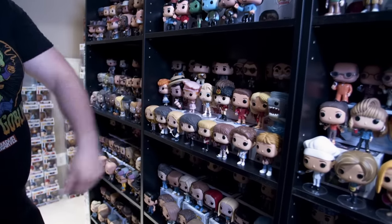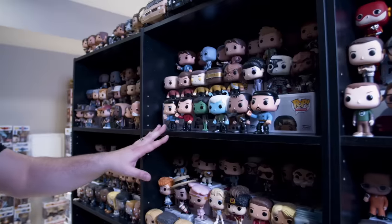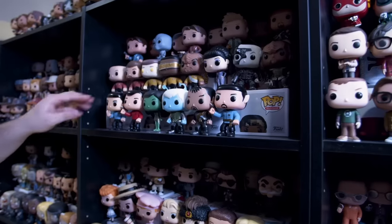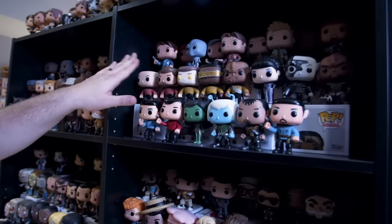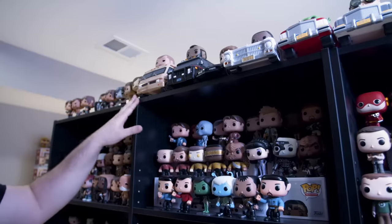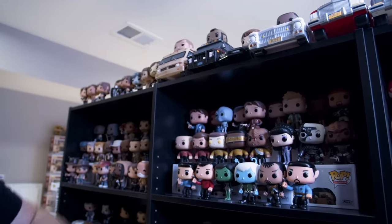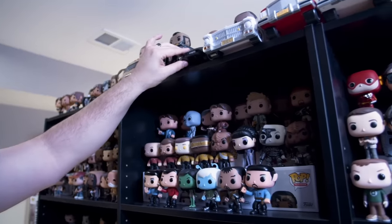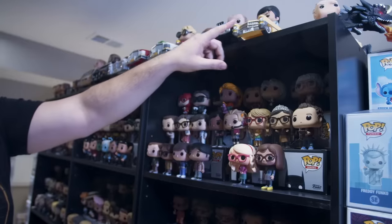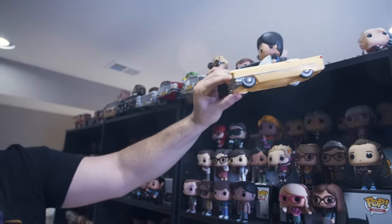Baywatch, Mr. T and the A-Team, Mr. Robot. We have the original Star Trek and Star Trek The Next Generation. In the back here we have X-Files and Firefly. We have Jesse with the van from Breaking Bad and Mr. T and his A-Team van. We have the Knight Rider — David Hasselhoff. And then one of my favorite Pop Rides is Scarface in his convertible.